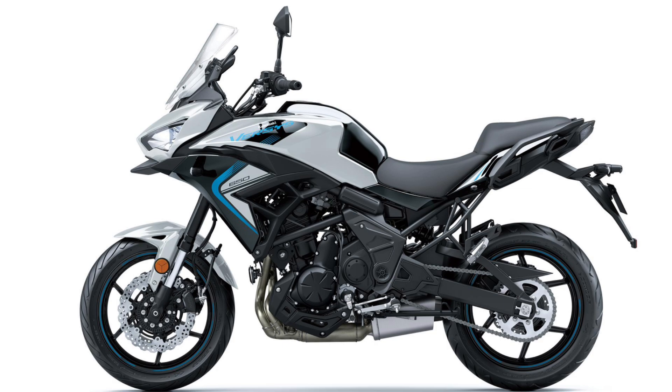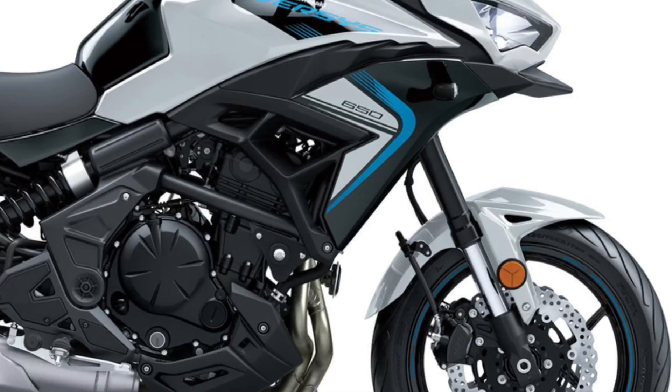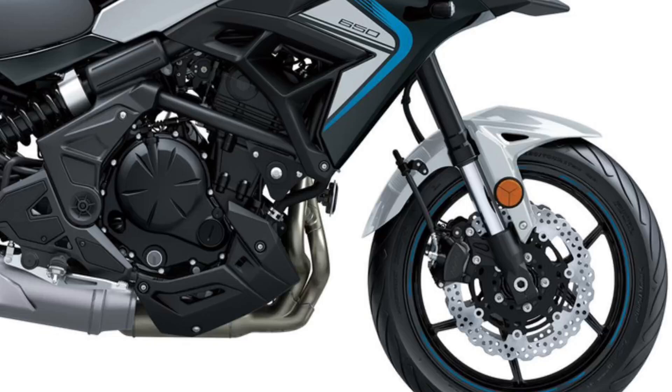LED headlights add symmetry to the Versys 650 motorcycle's face, while LED turn signals add a modern touch, contributing to the bike's good looks.